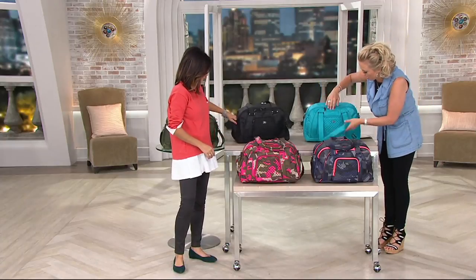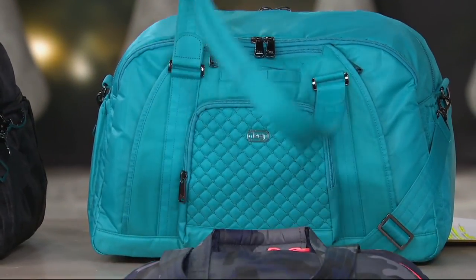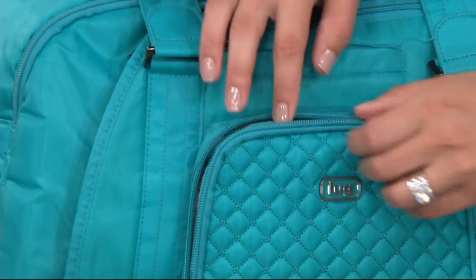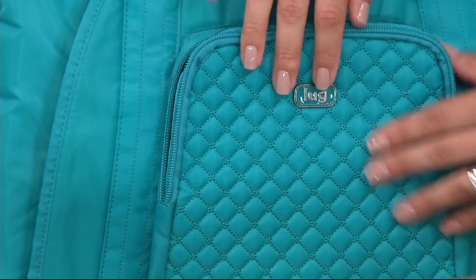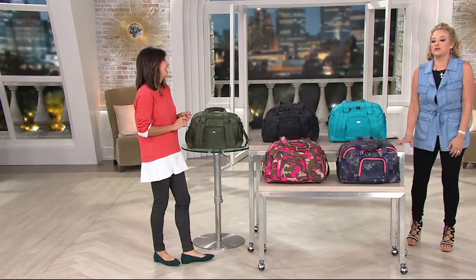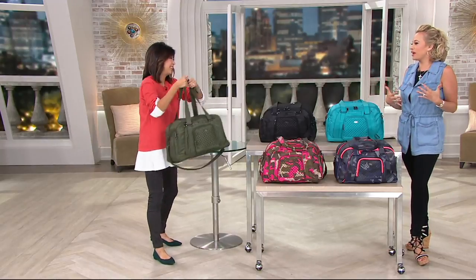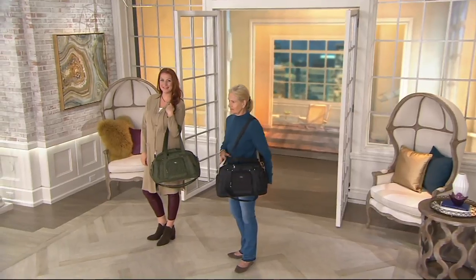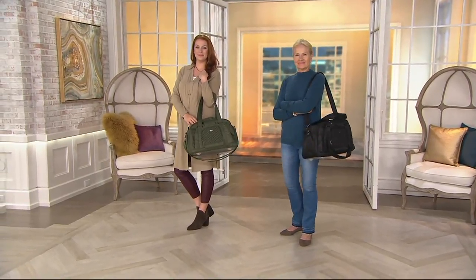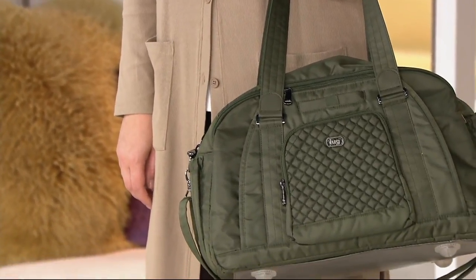What I want you to understand about these bags is that there's all this organization, but it doesn't feel utilitarian to me because there's still femininity between the quilting, the zippers, the fun lining, and the contrast zippers. If you're looking at the camo, all of that is happening in a way so it doesn't feel like you got this bag just because it was functional. I think that's always the struggle — finding something that works for your life but still goes with whatever vibe you're projecting. You still want to feel good and make a statement representative of your own fashion sense.